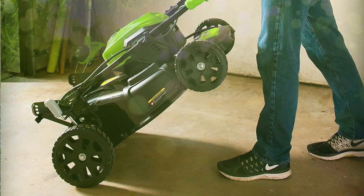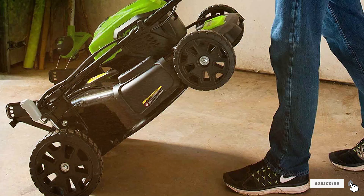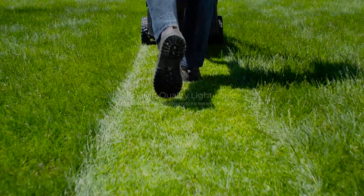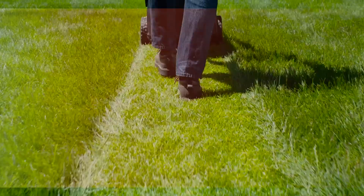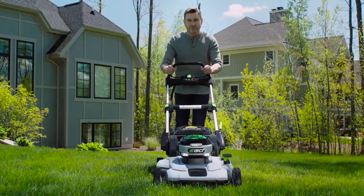Trust me, after watching this video, you are going to be the proud owner of a lawn that looks like it's been taken care of by a team of professionals. We have done the research, we have tested them out, and we have got the cream of the crop lined up just for you. So sit back, grab a notepad — you won't want to forget these names — and let's get that lawn looking better than ever. Stay tuned.